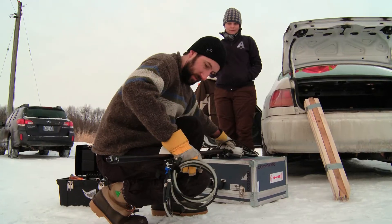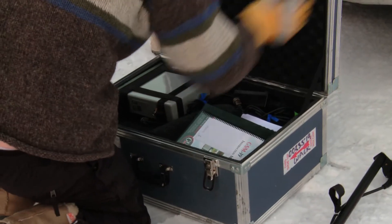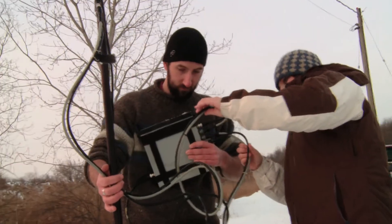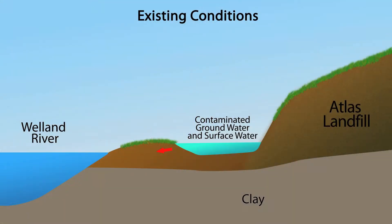The geophysical survey is essentially a look into the subsurface around certain areas of the site. We'll ultimately be installing a groundwater migration barrier, and that barrier will effectively be a sheet pile barrier which will prevent groundwater from moving from the site to the west towards the river.